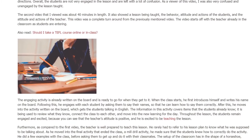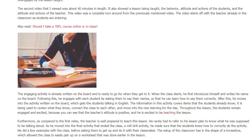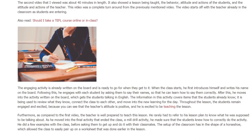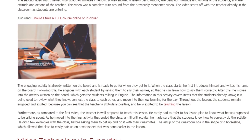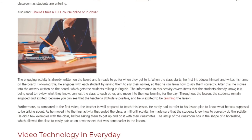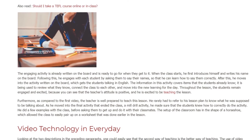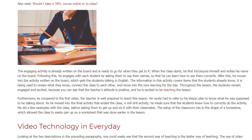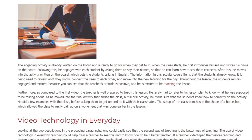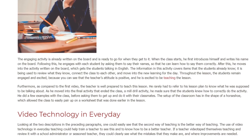When the class starts, he first introduces himself and writes his name on the board. Following this, he engages with each student by asking them to say their names so that he can learn how to say them correctly. After this, he moves into the activity written on the board, which gets the students talking in English. The information in this activity covers items the students already know, used to review knowledge, connect the class to each other, and move into the new learning for the day.